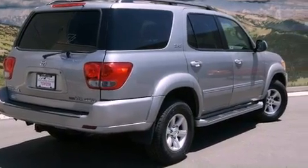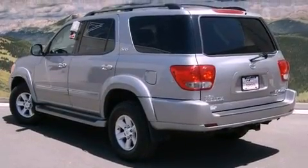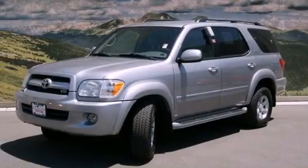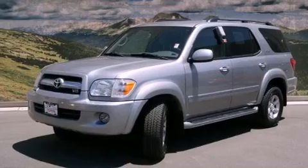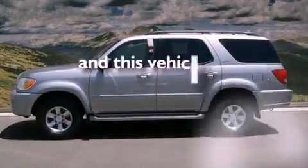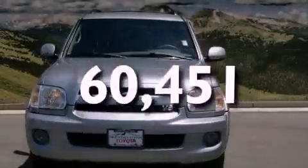Features include dual-power seats, air conditioning with automatic climate control, cruise control, a CD player, a passenger side vanity mirror, a security system, traction control, an anti-lock braking system, a split-folding rear seat, and this vehicle has fewer than 61,000 miles on the odometer.